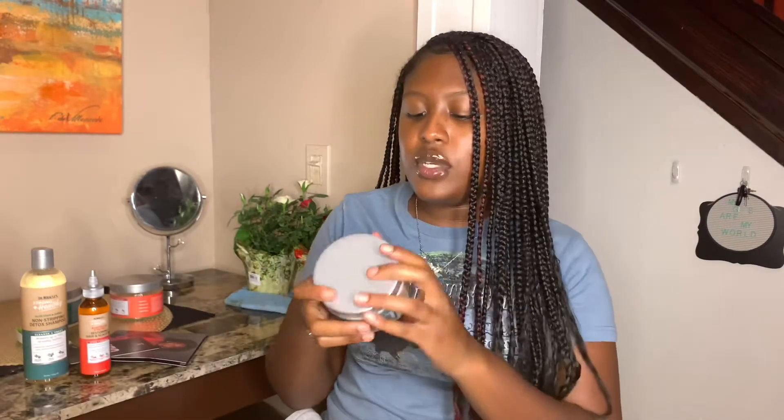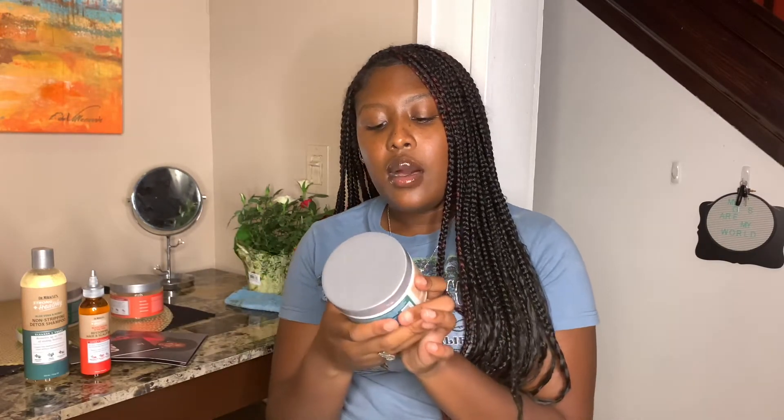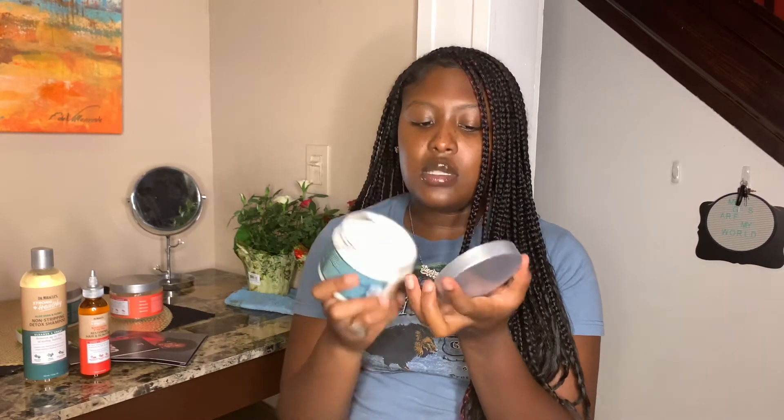Last but not least — sorry, I got my wisdom teeth removed so my mouth is feeling a little funny right now, that's probably why I can't pronounce the words — this is the Shea Butter and Rosemary Length Retention Leave-In Cream. It has shea butter, rosemary, and grapeseed oil. It says five times more nourishment. It smells just like the other ones — funny how they all smell similar but all have different products.